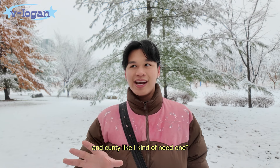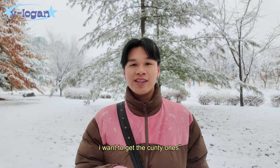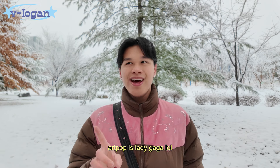This is kind of cute — I kind of need one. I did some research because if I'm going to do Sunny Angels I want to get the good ones. Apparently they're better sold at Butter and Pop Mart — art pop is Lady Gaga, so let's collect some Sunny Angels.